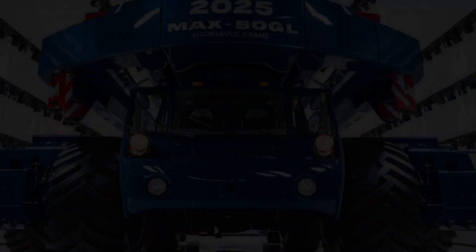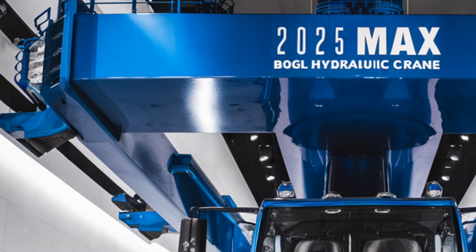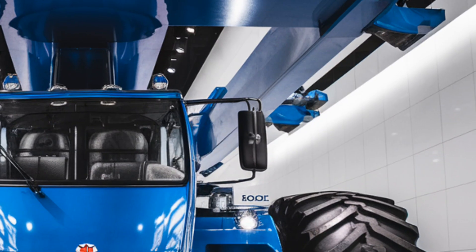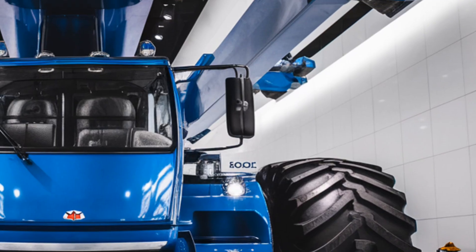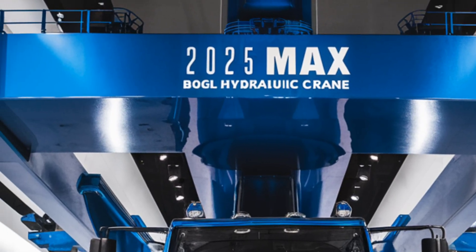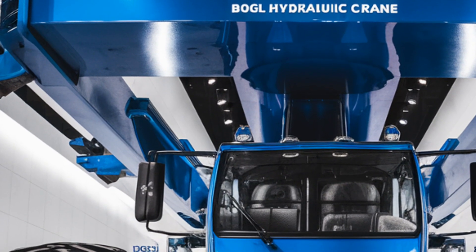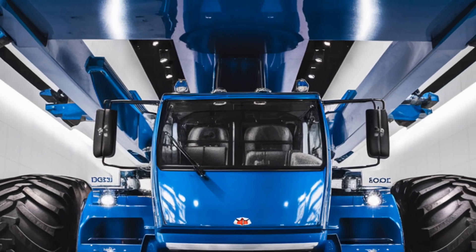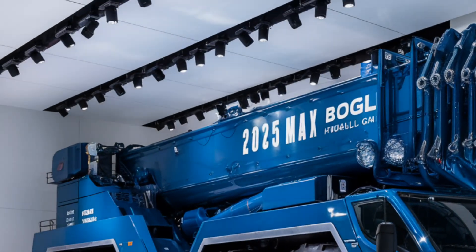Step inside — the interior design of the 2026 Max Bogle is where utility meets luxury, surprisingly. The cabin is ultra-modern and designed with operator ergonomics at its core. You've got air-ride suspension seating, 360-degree panoramic visibility, and an array of touchscreen displays offering everything from real-time load data to weather analytics. The user interface is fully digital with joystick-based precision control, customizable shortcuts, and even haptic feedback for sensitive maneuvers.